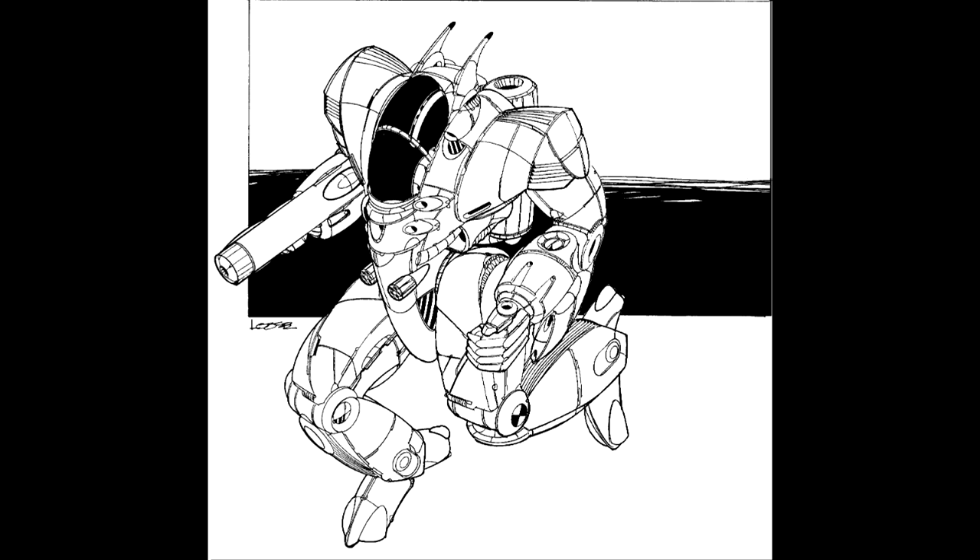In 3052, Inner Sphere houses ramped up production of new designs to a level unseen since the height of the Star League, and to make room for massive demand, Defiance announced that it would be closing down the line to produce the newly developed Night Sky battle mech. Knowing that the need for MechWarrior training would only increase over time, a Lyran businesswoman purchased the rights to once again produce the ancient design under JB Battlemechs, and she planned to offer combat variants for purchase to any party. By 3056, the Chameleon was back in production.